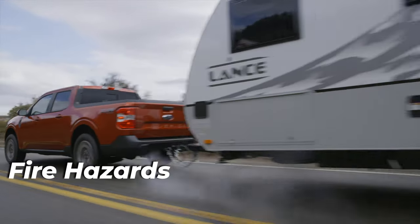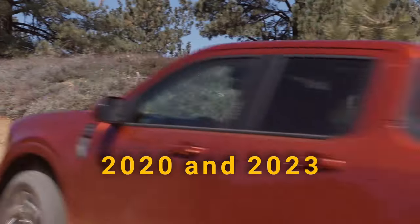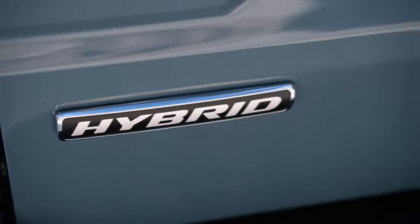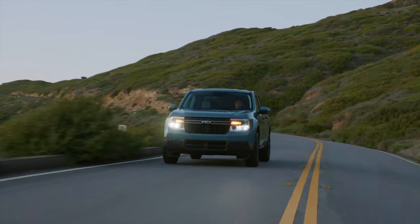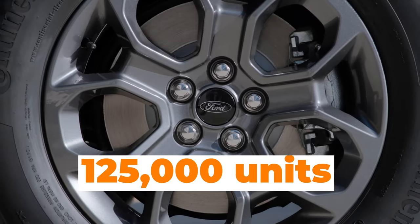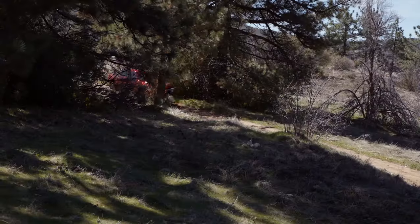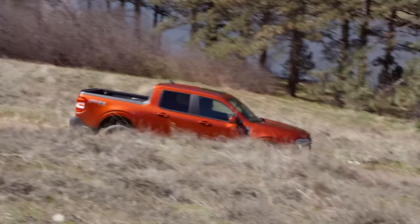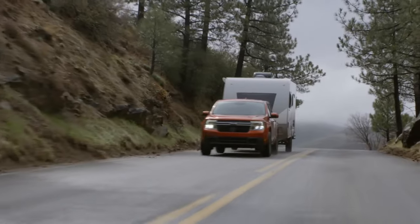Another big problem with the Ford Maverick was fire hazards, predominant in models built between 2020 and 2023. There were 23 reports globally of fire and smoke after an engine failure, and this problem only occurred in models equipped with a 2.5-liter hybrid engine. A sudden engine failure and oil pan failure resulted in smoke and fire. More than 125,000 units were affected, and Ford is working on a fix. Although it sounds scary, this issue only happens during a complete engine failure, so the driver and passengers are not necessarily inside the vehicle at the time.